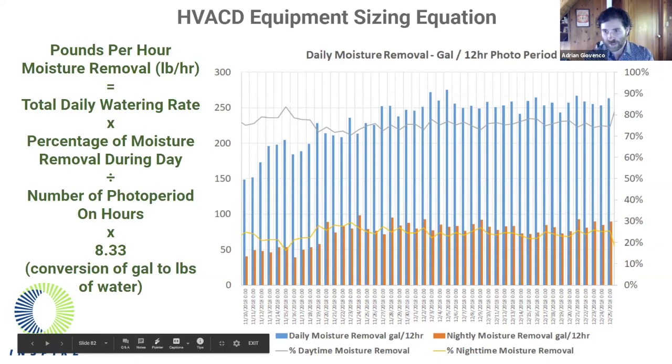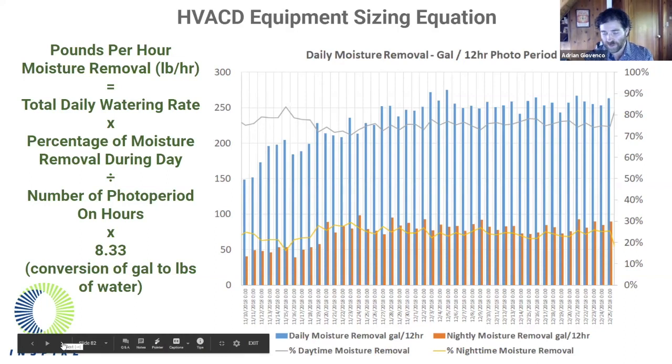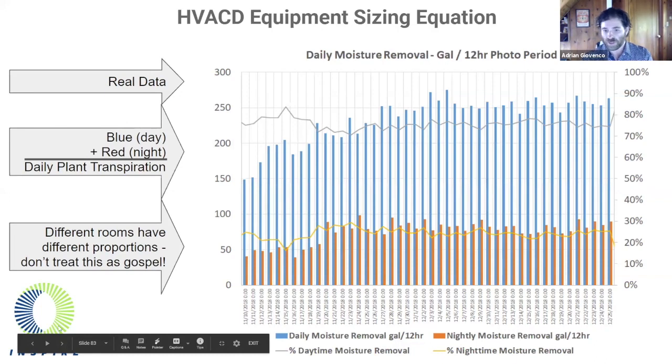To size HVAC equipment, pounds per hour of moisture removal equals the daily watering rate times the percentage of moisture removed during the day, divided by the number of photoperiod-on hours, then converting from gallons to pounds of water. We advocate for growers to know and understand this equation and be an active participant in designing their systems. There are nuances and exceptions: different rooms — veg rooms versus flower rooms versus mother rooms — and different crops will have different proportions. It's very important to understand that.